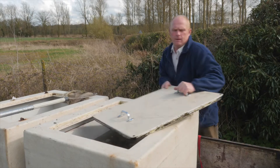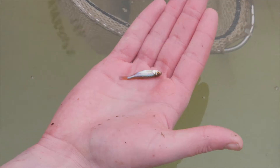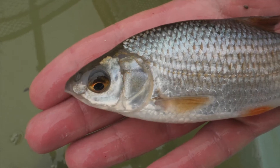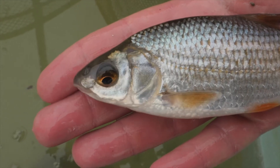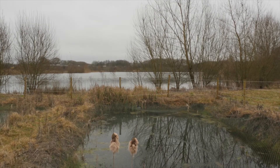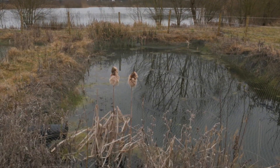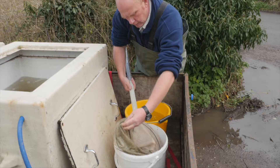When we first got these fish in 2015 they were barely an inch long. They're now three to four inch fish and in beautiful condition. They've been held in earth ponds down at the fish farm and their natural diet has been supplemented by a good balanced feed.